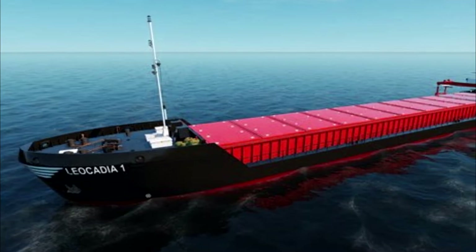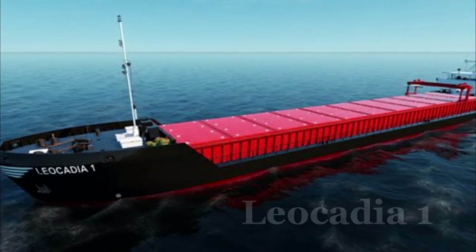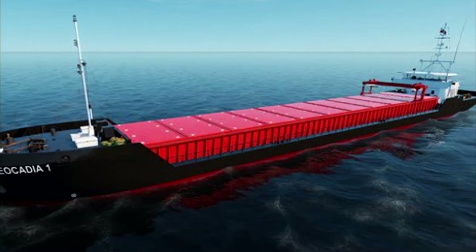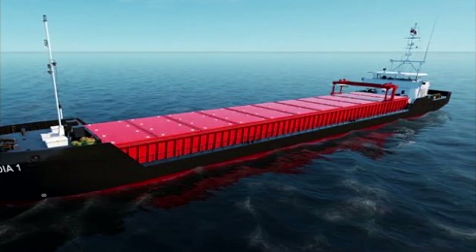For inland shipping training, we have the Leo Cadia 1. I'll be looking forward to mastering my inland skills with the new Nautis Home. But looking at these pictures, I'll need to upgrade my computer.